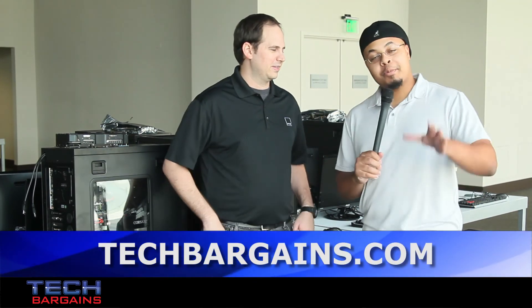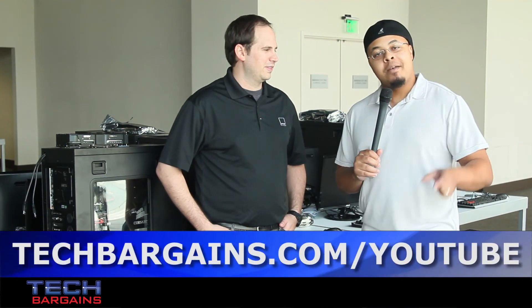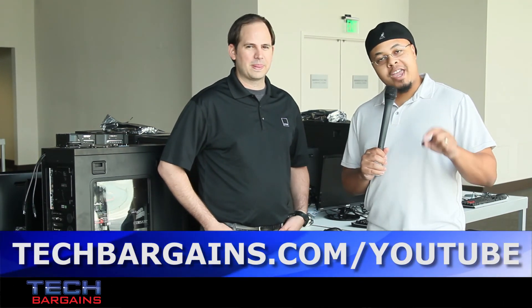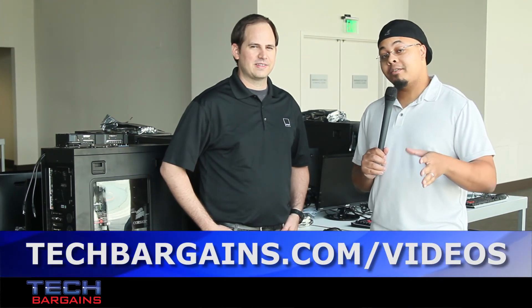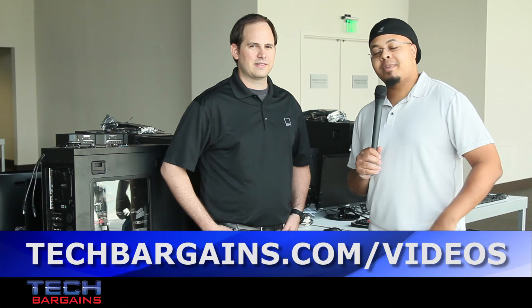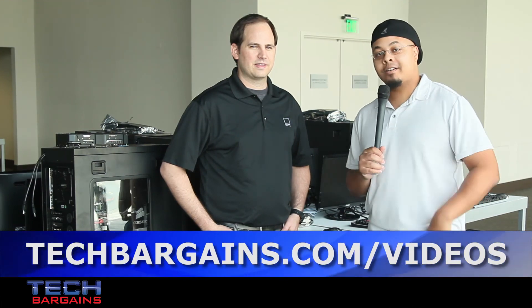So if you happen to be in the Bay Area and you're looking for something to do on Saturday night, make sure you head down to the Metreon for the AMD Fan Day to check out the new A-Series processors, maybe get your hands on one and possibly a motherboard, and definitely have fun here in San Francisco.